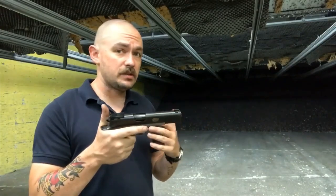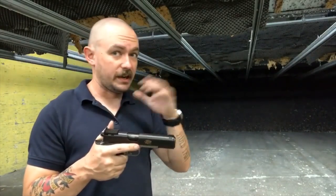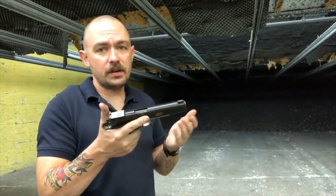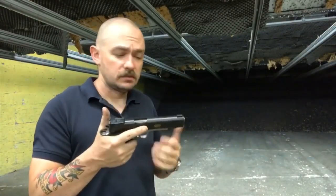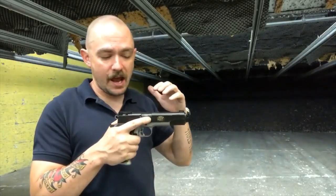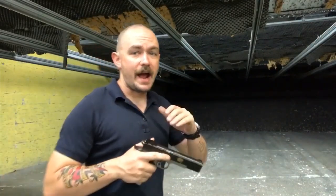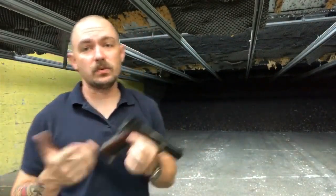There's one other thing I've sort of mentioned in passing — the price. This gun is about two grand — it's expensive. Is it worth it? I think so. I think if you're looking for a 1911 that you can take out of the bag, put in a holster, and go shoot a match with, this would actually be a pretty solid choice.